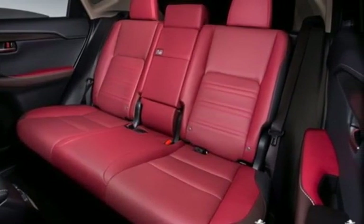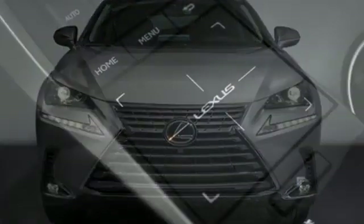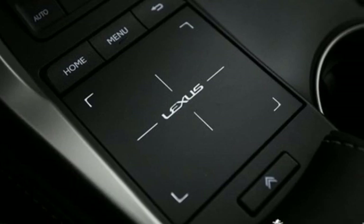Edmunds.com highlights its class-best fuel economy, generous backseat room for the segment, impeccable cabin construction, and copious high-tech features.